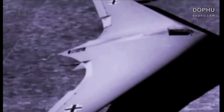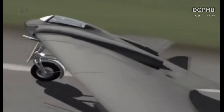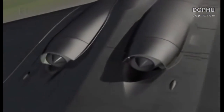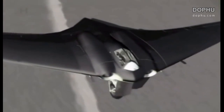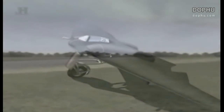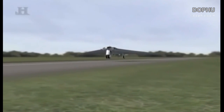Another of Reimar Horton's designs was the H-0229. Built of wood and with its engines housed in the wings, with their exhausts vented on the top of the wing, this aircraft would have been extremely difficult to detect. Also, if it could have flown, it would have had a top speed of 620 miles per hour — the fastest aircraft in World War II.